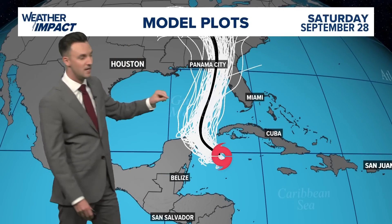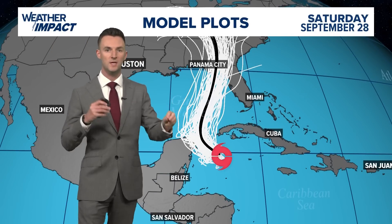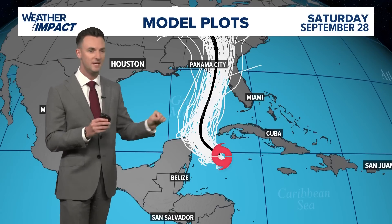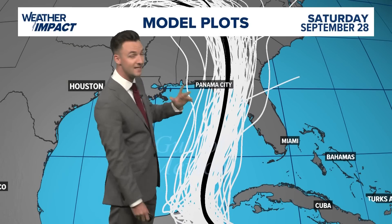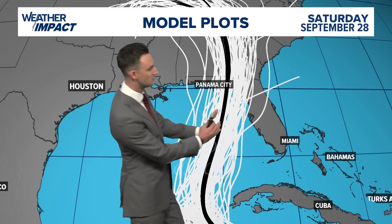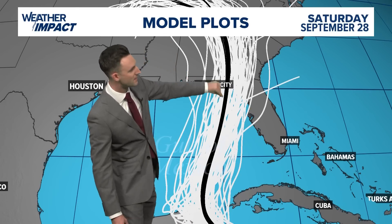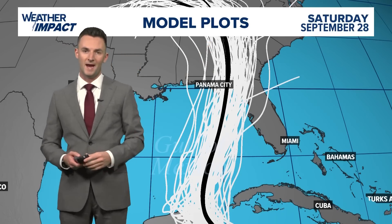All of the model plots support that as well. Each one of these white lines indicates a different model solution — we take all the computer models, tweak the equations a little bit, and get a different result each time. All of them have some sort of path that takes it in this direction. Everyone from the panhandle through Big Bend down to Tampa Bay is going to have to watch the storm very carefully, because there's still a decently sized envelope of possibilities, even though the consensus line is tight and takes it into the panhandle.